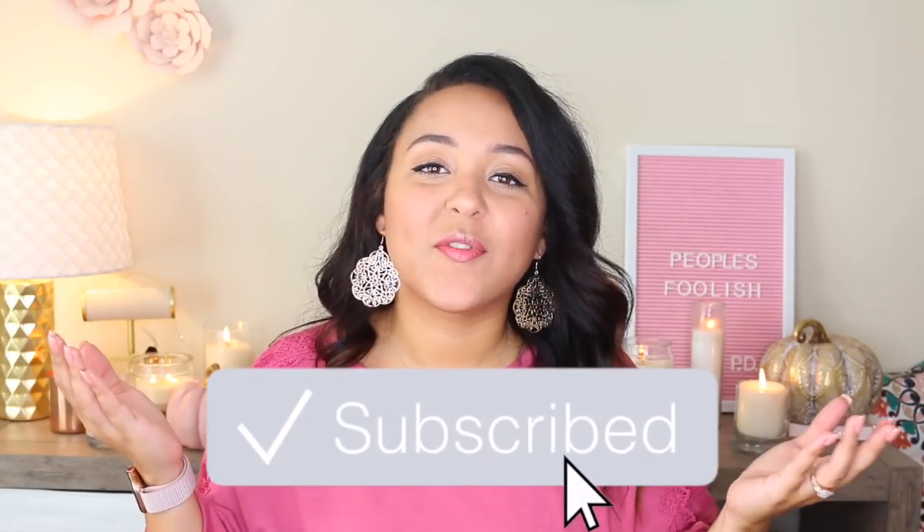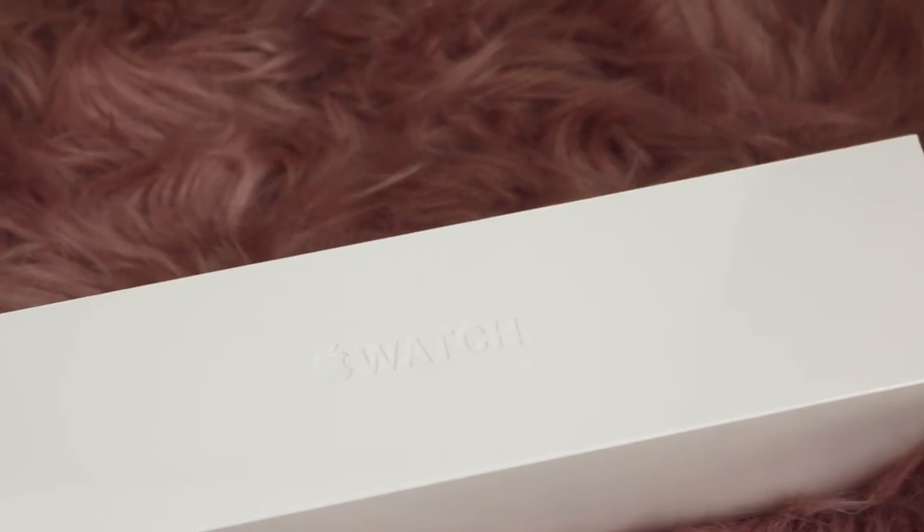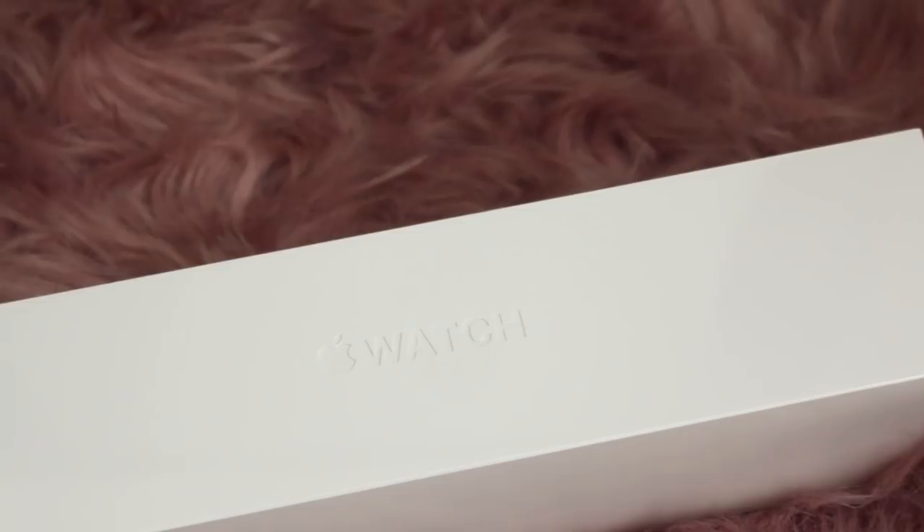Hey y'all, welcome to my channel. My name is Paige. If you've never seen my face before, please consider subscribing before you leave, and if you enjoy this video please make sure to give it a big thumbs up. So today we're talking all about one of my biggest purchases here lately, and that is this Apple Watch right here.